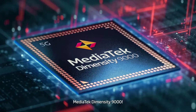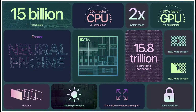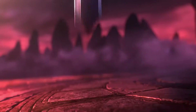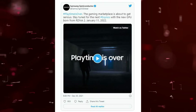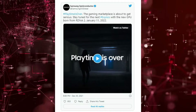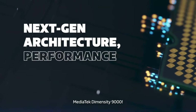After the MediaTek Dimensity 9000, Snapdragon 8 Gen 1, and Apple A15 Bionic chip, Samsung has finally revealed their next-generation flagship chipset, the Exynos 2200. On Twitter, Samsung Semiconductor announced: 'The gaming marketplace is about to get serious — stay tuned for the next Exynos with the new GPU born from RDNA 2,' with a January 11th reveal date.